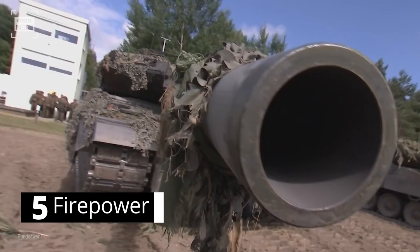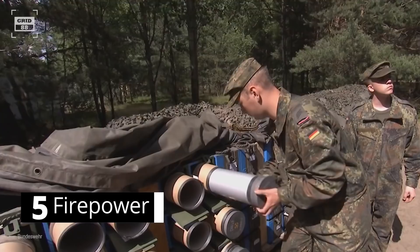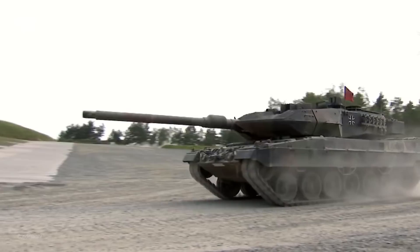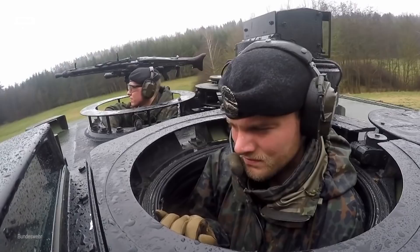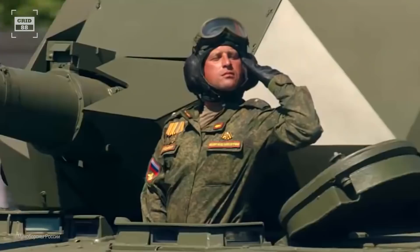The German tank is armed with a 120-mm smoothbore gun capable of firing all standard NATO ammunition and newly developed programmable HE rounds. These multi-purpose rounds can engage targets behind cover and within buildings. A total of 42 rounds are carried inside the tank — 27 stored in a special magazine in the hull and 15 in the turret bustle. The main gun can also fire an anti-tank missile capable of destroying a target 3.7 miles away. Secondary weapons include a remotely controlled 12.7-mm machine gun and a 7.62-mm machine gun.